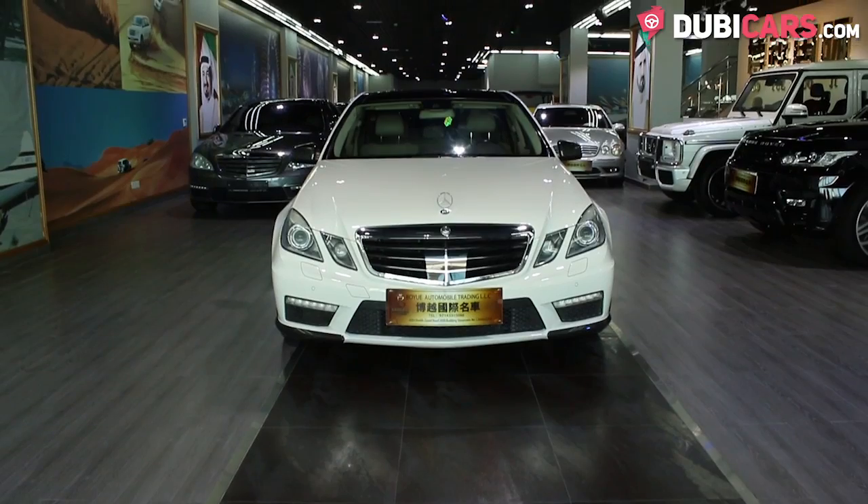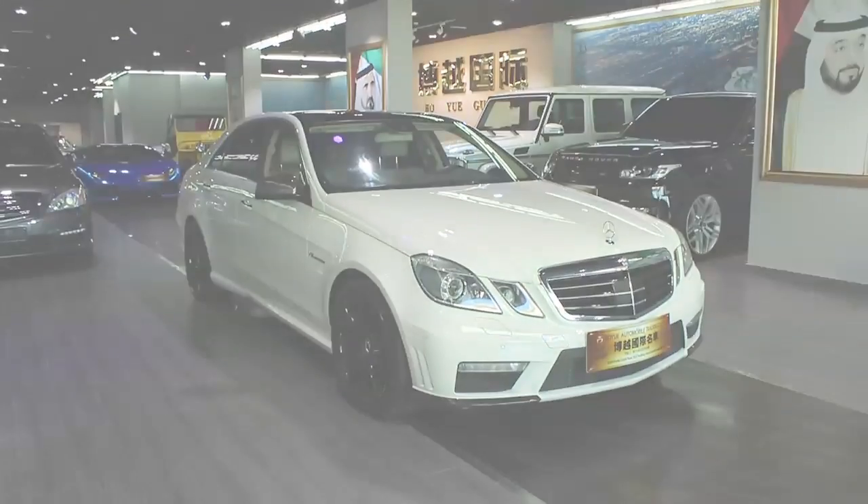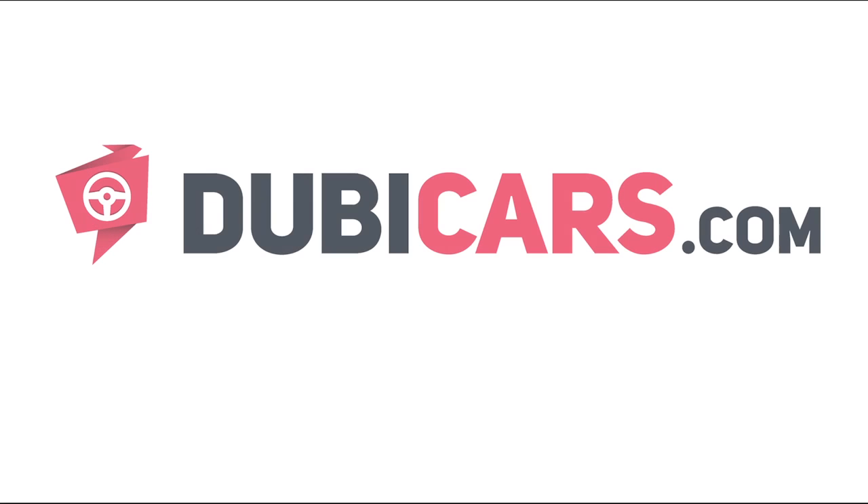This E63 sedan and many other vehicles are available at Royal Automobile Trading. For more information, contact details, and the price, see the description below.